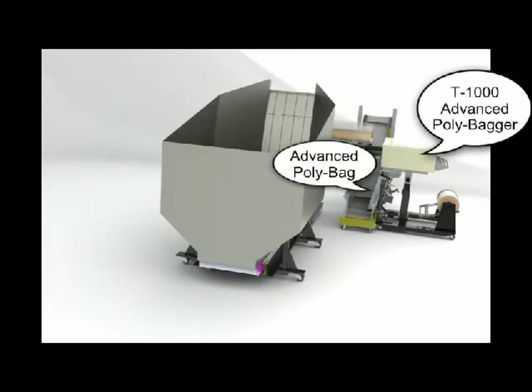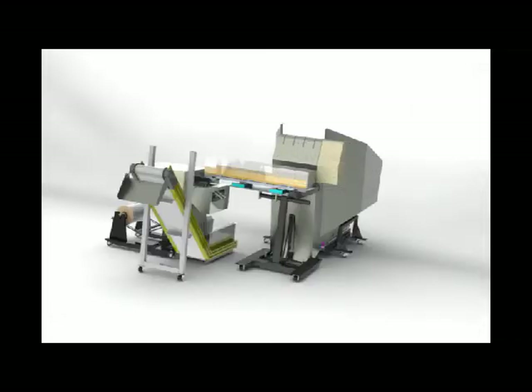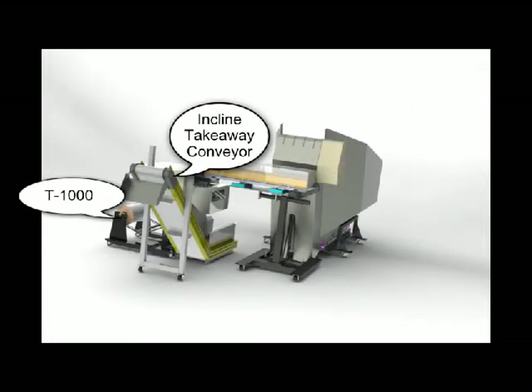When that weight is reached, the entire batch is conveyed and released into an open bag, which is then automatically sealed and conveyed or manually placed in a crate or a cart for shipping or other plant destinations.